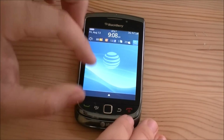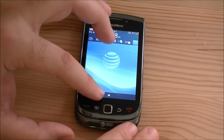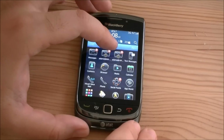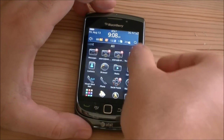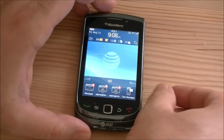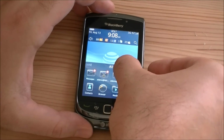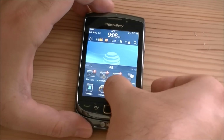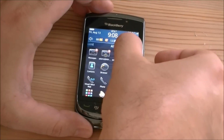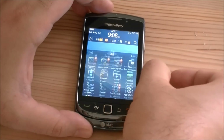Down here is our little mystery meat icon, which is our application tray. I can also drag it if I want to resize it and put it down like that — maybe I want two rows. Oddly, this isn't scrollable down there.